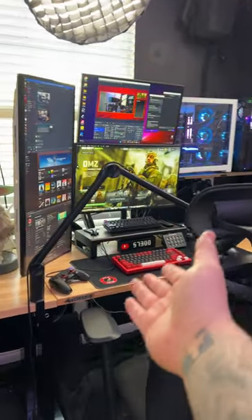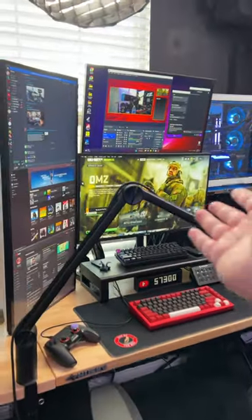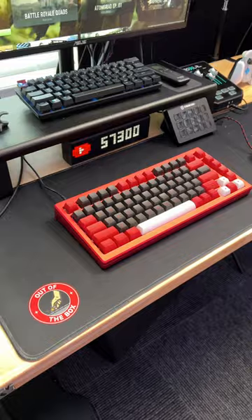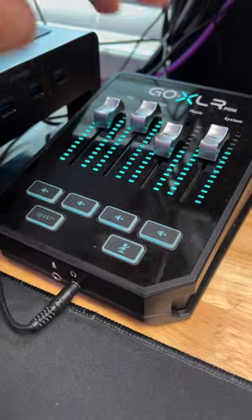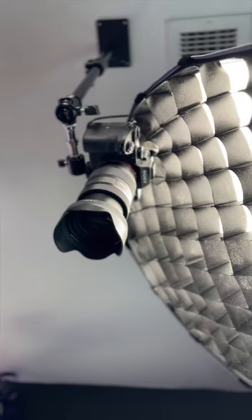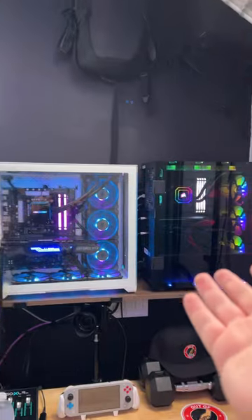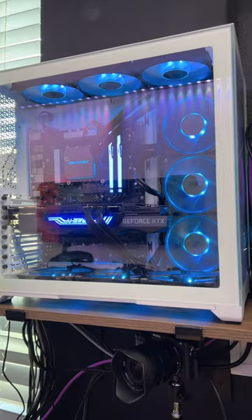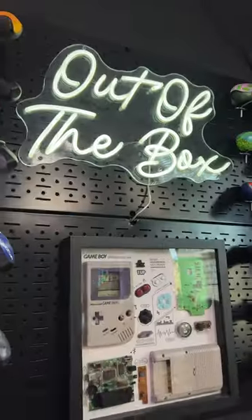This is my gaming setup and streaming setup. As you can see, I have my triple monitors, two keyboards, two mice, a Go XLR, my camera setups, and these are my PCs. This one is my streaming PC, that one is my gaming PC — and that's how I make the magic happen.